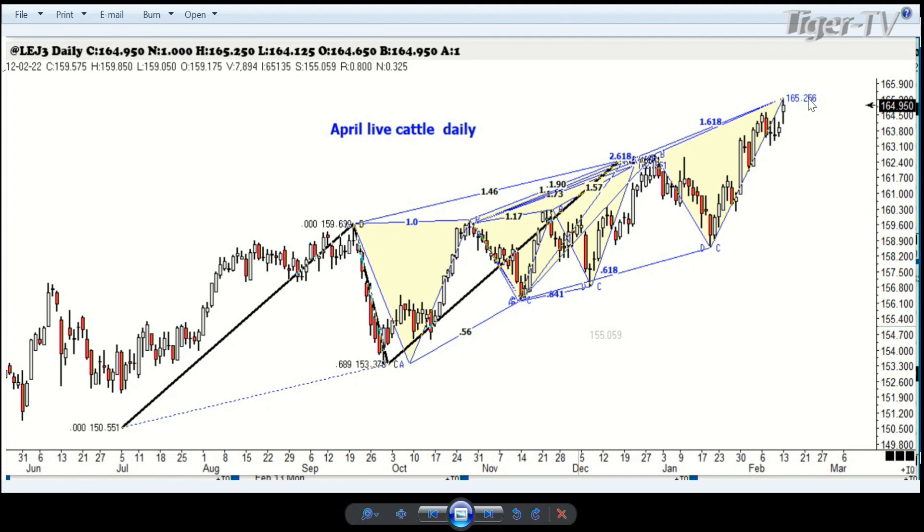I tasted one of those Beyond Beef burgers once and I just laughed — anybody that thinks that tastes like beef ought to be really questioned. Hold on just a minute, let me get the cattle chart up. There's the cattle chart right there. Sorry, I don't know why it didn't post the first time. We're going to be following through with this — you just don't want to pick a top up in here. Remember what Gartley said: you don't have to pick a top. Wait for the first correction down and then sell the retracement after that.